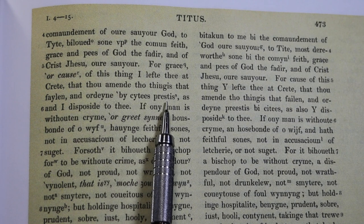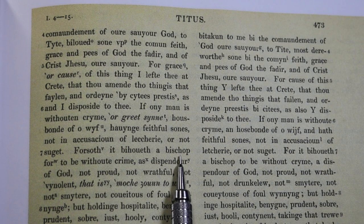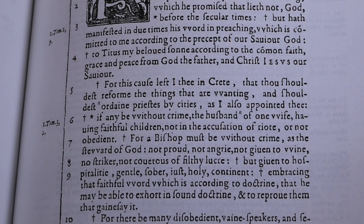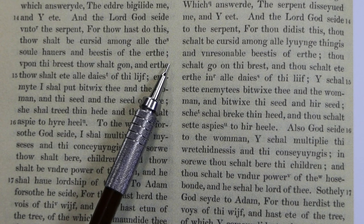The Wycliffe translations both use other ecclesiastical terms like ordain and priests — 'ordain priests by cities.' In Titus 1:7: 'It behooveth a bishop to be without crime.' This is pretty much carried over into the Reims translation from 1582, which also has 'ordain priests by cities' and 'a bishop must be without crime.'